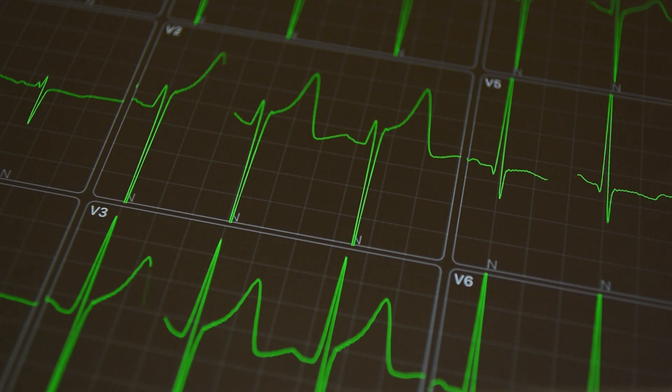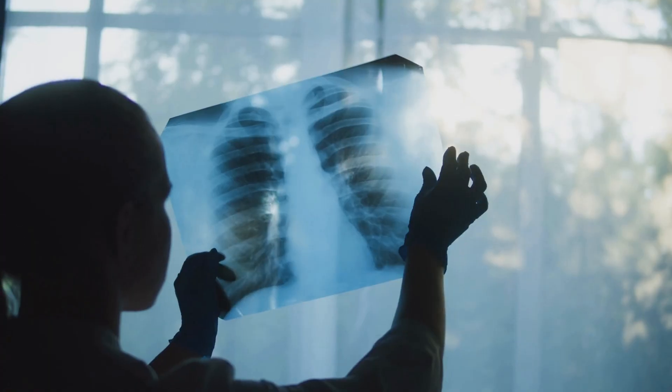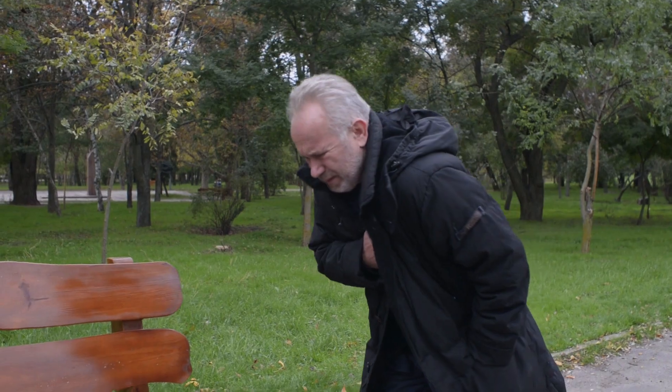What if there was a simple and affordable test to help you clearly see inflammation and plaque in your arteries? A test that doesn't use dyes, chemicals, radiation, or needles? And what if this test could tell you about possible heart problems before you experience other apparent symptoms?